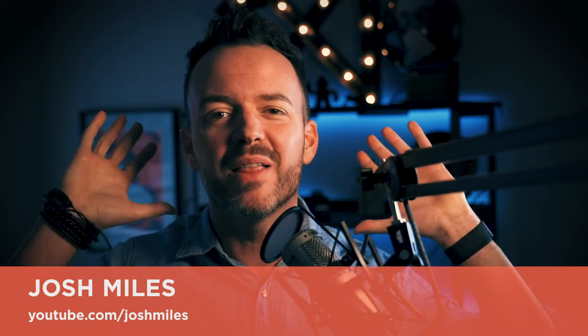Boom! What's up internet? Josh Miles here, and today we're talking about the fastest way to grow your email list in 2019.